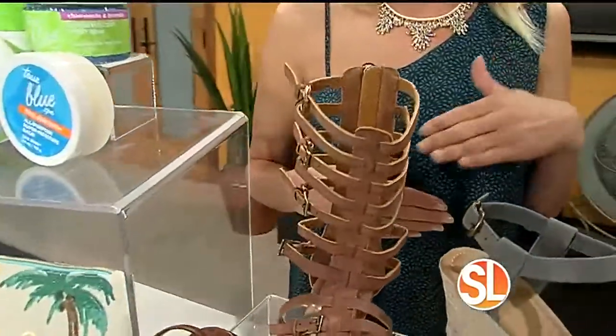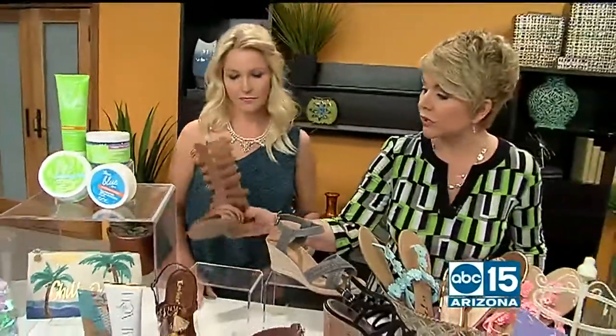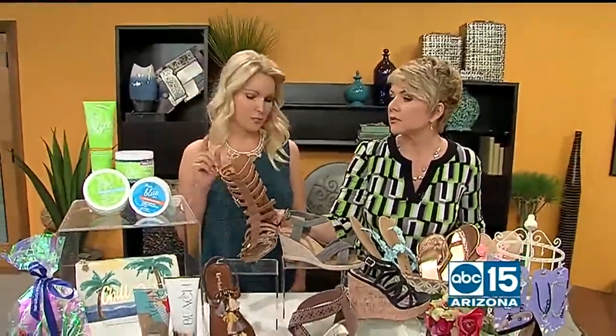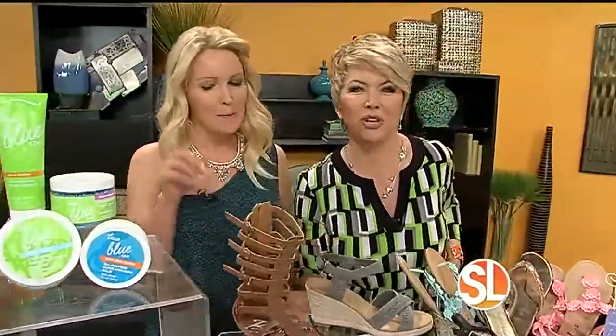Gladiators come tall, short, and in between. That one is $16.99 from Styles for Less — a great price, and there's no heel here. So if you're going to the festivals or music events this summer, the Gladiator is the shoe. Those younger girls can pair them with a cute little Daisy Dukes — they look so cute on you guys!